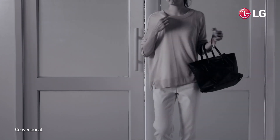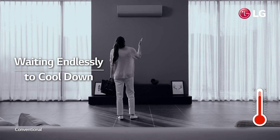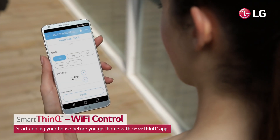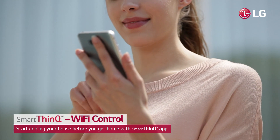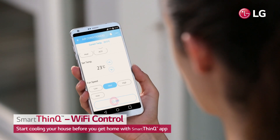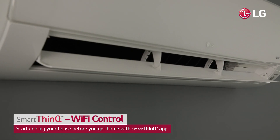People often turn the air conditioner on once they arrive home, needing to wait until their room eventually cools down. With LG's SmartThinQ application, you can remotely control your air conditioner from anywhere, whether you are on your way home or outside wondering if you turned it off.